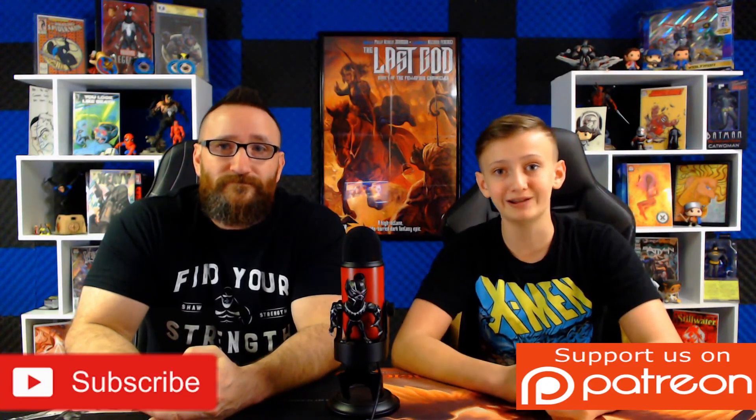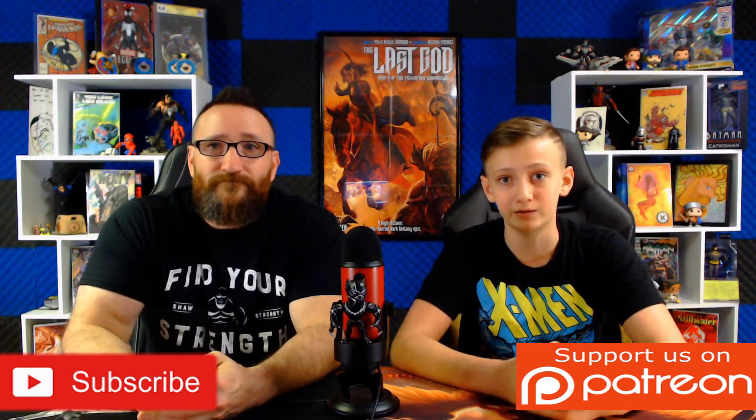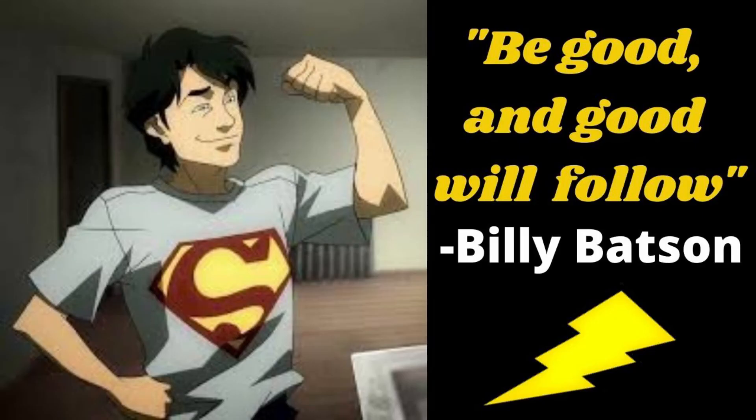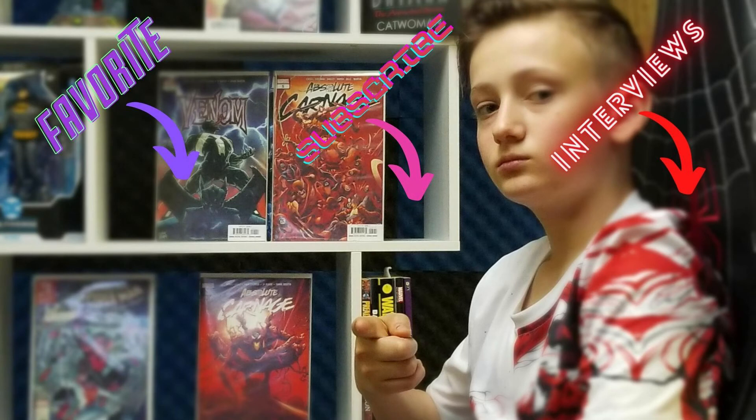There you have it, Hero Squad — this week's Top 20 hottest selling graded comics. We love doing this list and bringing you all the facts on what's going on in today's market. We hope this helps you out when you're buying or selling your books. Please subscribe to Hero and the Kid, give this video a like, turn on notifications, and check out our Patreon in the description below. I'm Will, this is my dad Sean, and we'll see you next time.